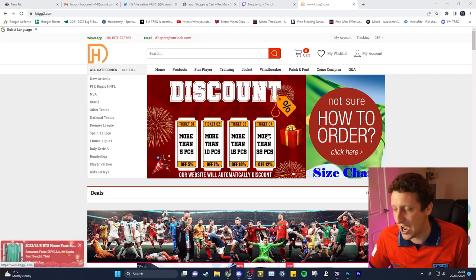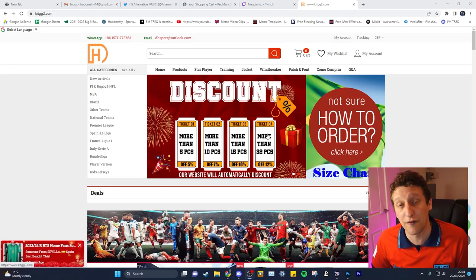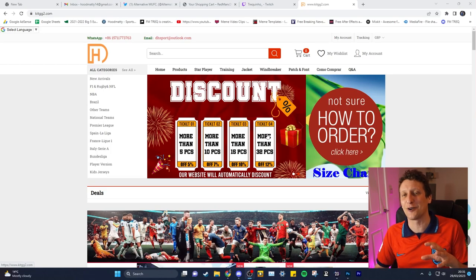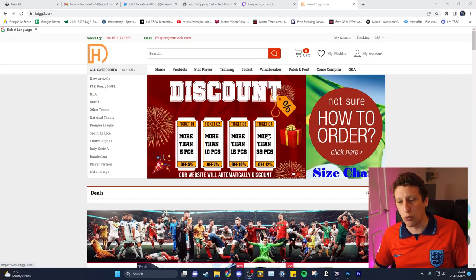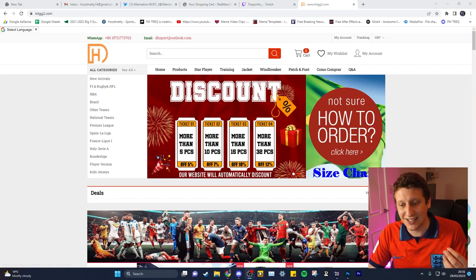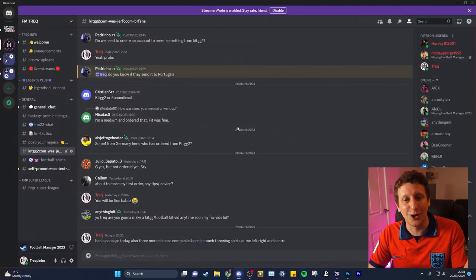I've probably ordered close to, well over, probably 100 shirts from these now with all the ones I've got my little boy. Never had a problem in terms of orders - if there's an issue with an order they always sort it. As I said, get on your phone, get on WhatsApp and they always reply pretty promptly.